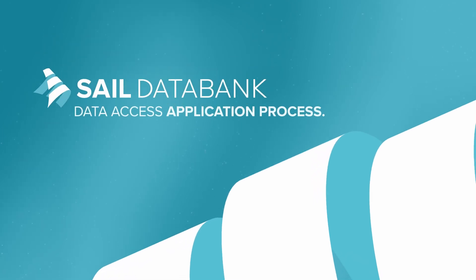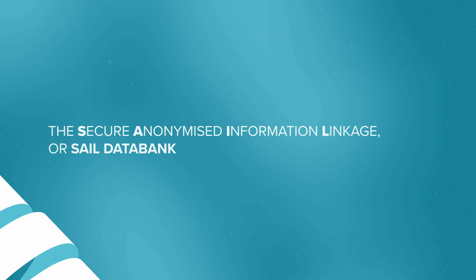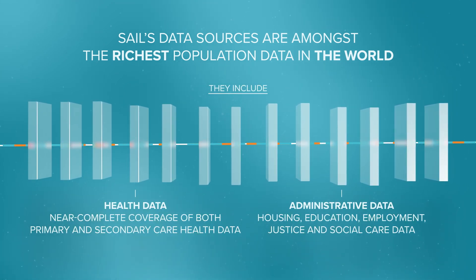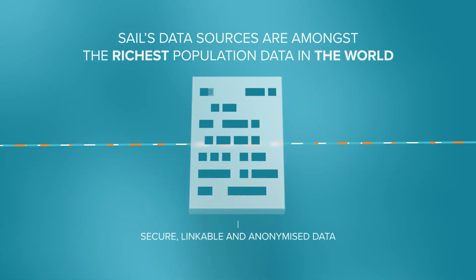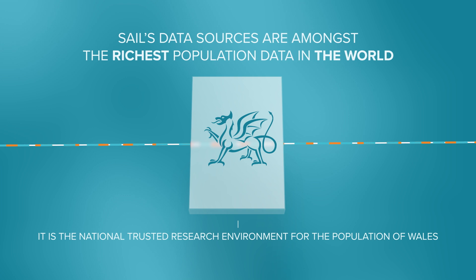The SAIL Data Bank Access Application Process. The Secure Anonymised Information Linkage, or SAIL, Data Bank, contains billions of person-based records and is a rich and trusted population data bank. It improves lives by providing researchers with secure, linkable and anonymised data that can be accessed and analysed from anywhere in the world. It is the National Trusted Research Environment for the Population of Wales.